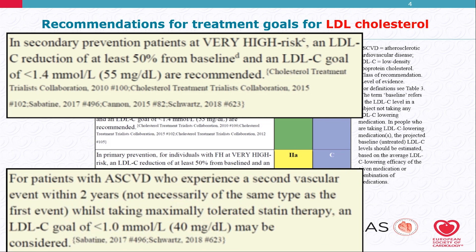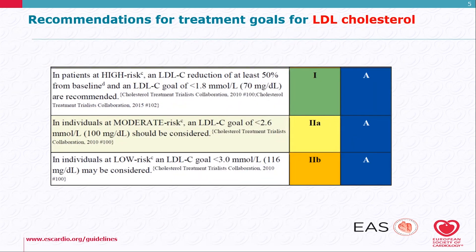Also, for patients with atherosclerosis who experience a second vascular event within 2 years, an LDL cholesterol goal is optionally less than 1 mmol/L, which is 40 mg/dL. This is a class 2B optional recommendation.